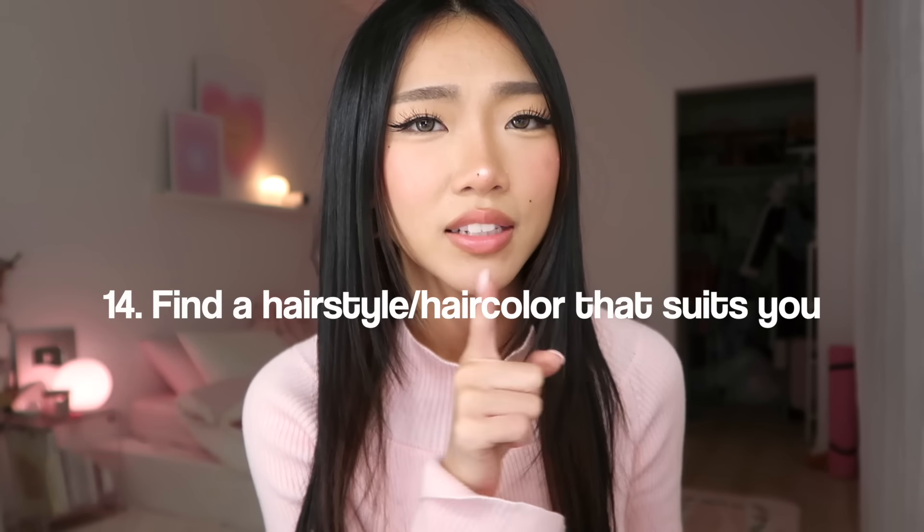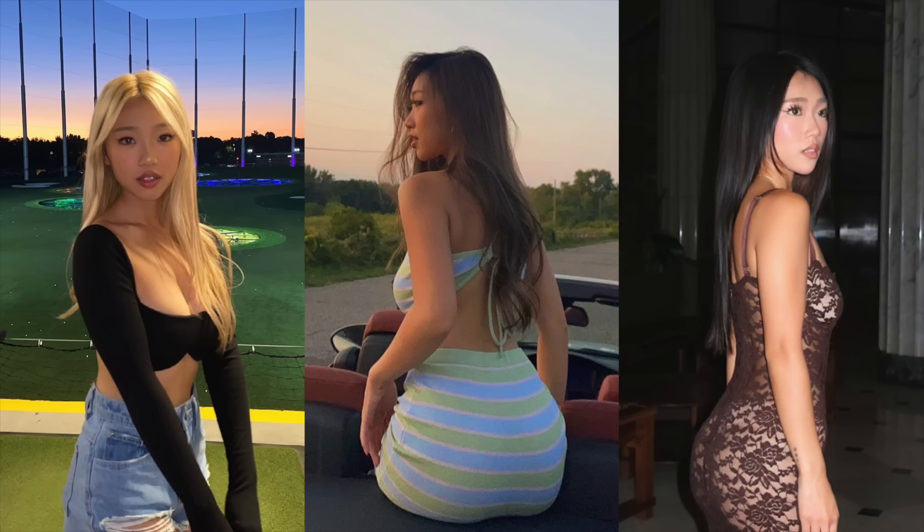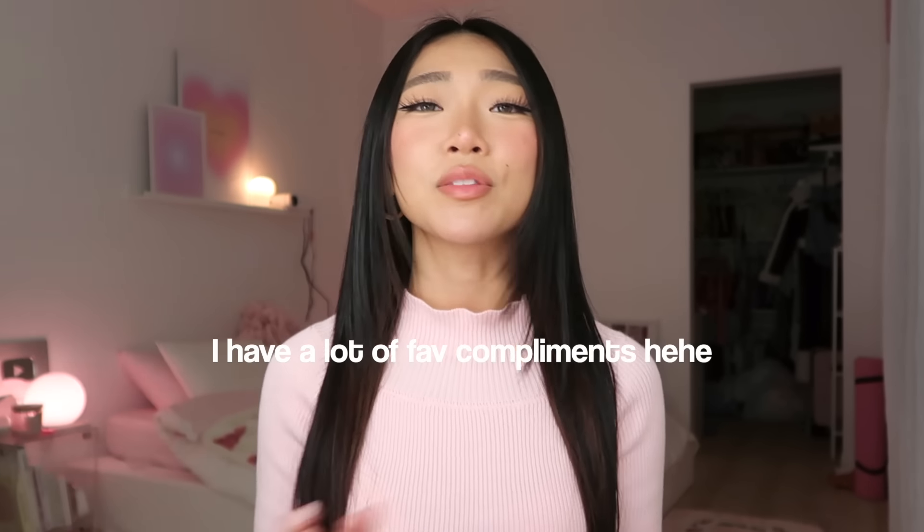Tip fourteen: find a hairstyle or hair color that suits you. I've been through many different hair colors and learned over the years that I like brown and black hair. I did try blonde — it was fun — but having black or brown hair, I have never gotten so many compliments on looking so healthy. Find a hairstyle that matches your skin tone, doesn't wash you out, and makes you look amazing. If you don't know what it is, try different hairstyles and hair colors.